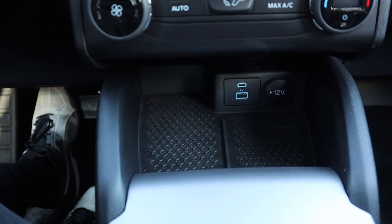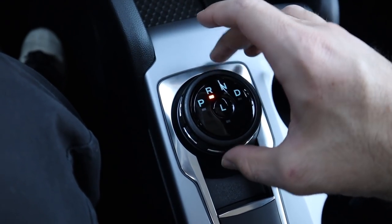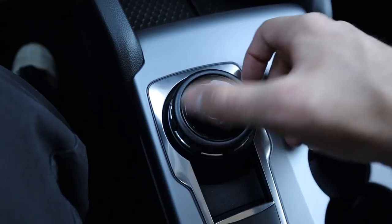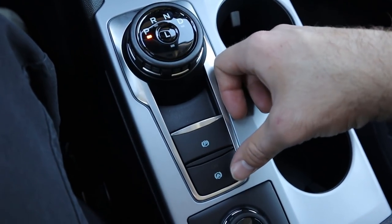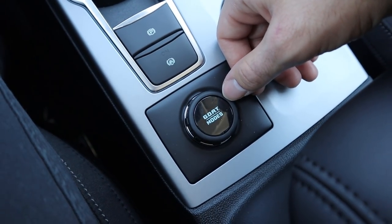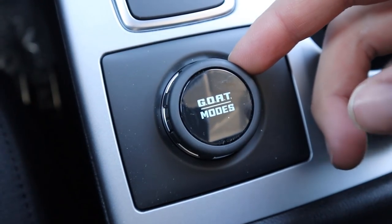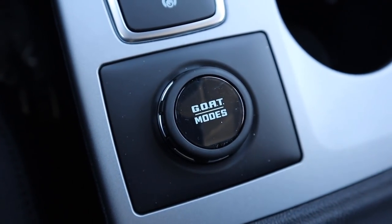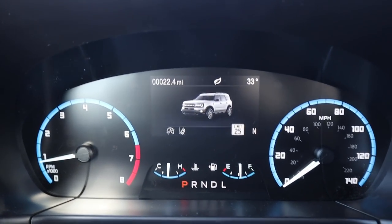Here is the shifter — a dial shifter with park, reverse, neutral, and drive, plus low range. Really easy to use. You have the parking brake right behind it, then a button for auto hold. And yes, we have the GOAT modes. You're probably wondering why it says GOAT instead of drive mode select — it means Go Over Any Type of terrain. I like it because mountain goats are really good at climbing things.